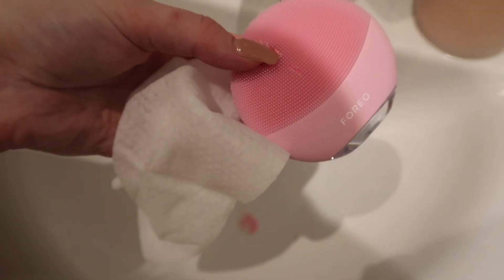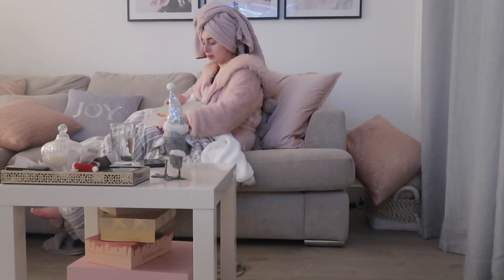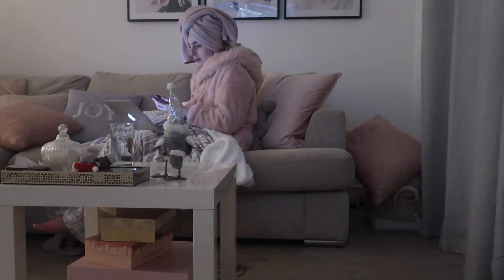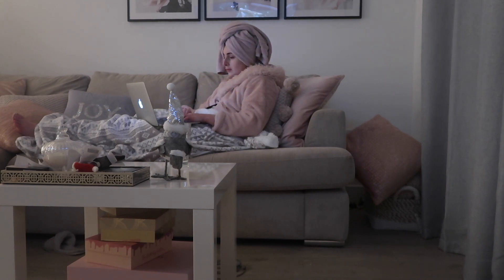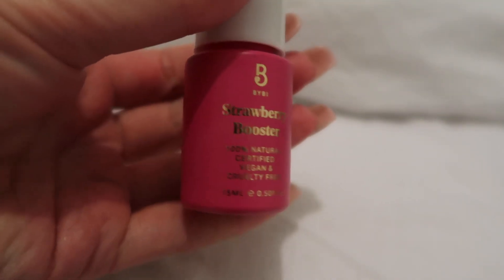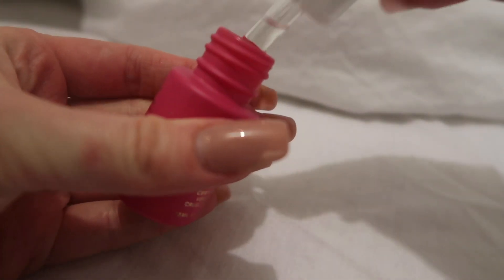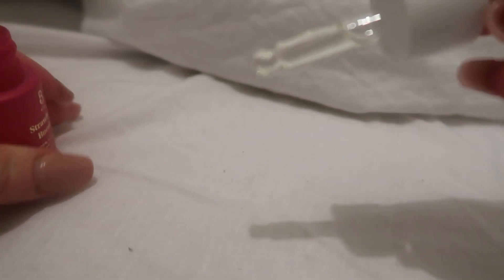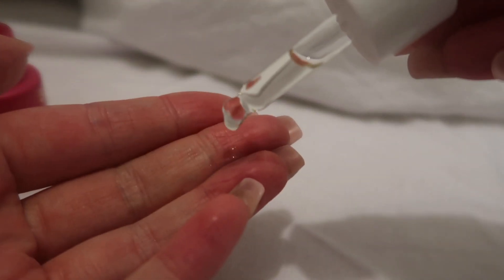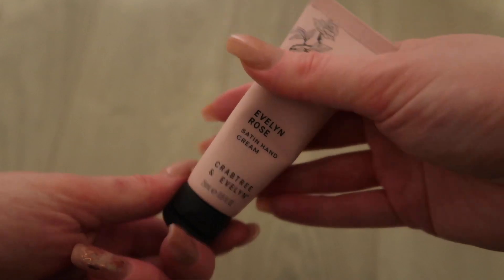I'm out of the bath now - look how white my teeth are! I'll leave the HiSmile link in the description box for you guys. Now I'm cleaning my face with my Foreo because I love that. Then I'm sitting on the sofa editing a video or two because I love to get that done in the evenings - it's quite productive so I feel good after doing it. Then a few little pamper things before bed: I'm using the strawberry booster which I got in my Glossy Box. It's a beautiful oil and it's so nice - your skin just feels incredible.